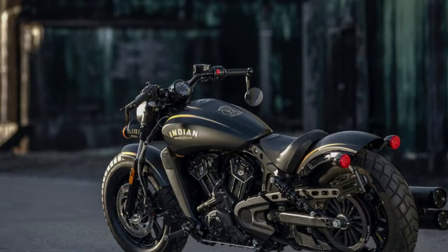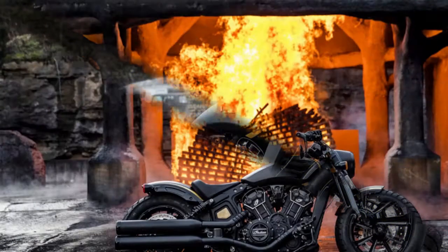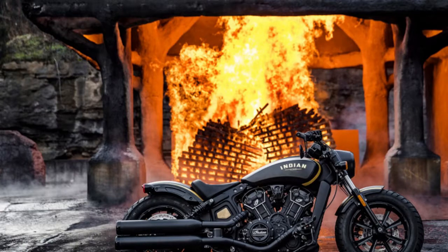It's known as the Jack Daniels Limited Edition Indian Scout Bobber, and it's the consequence of a three-party collaboration between Indian Motorcycle, the Tennessee Bourbon creator, and Clockworks Custom Cycles of Mitchell, South Dakota.